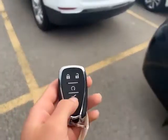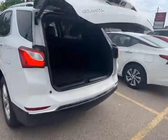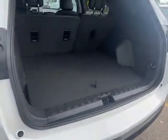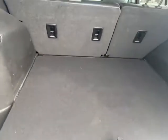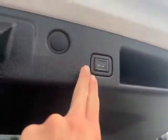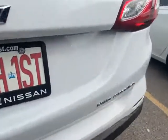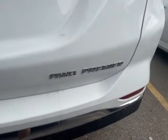Using the power liftgate, I'll give you a little look at the trunk space. It is the all-wheel drive premier trim level.